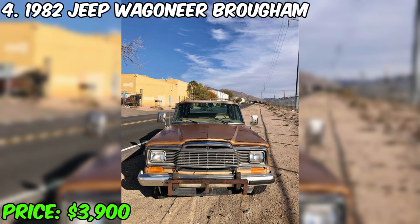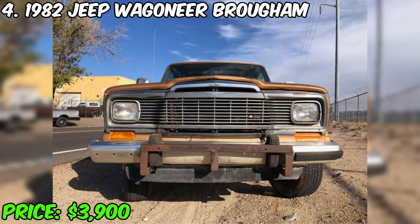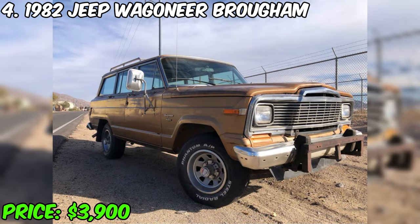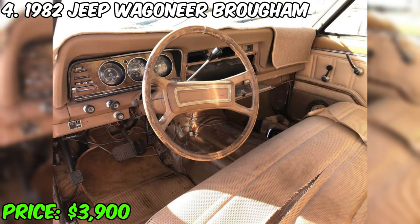I present to you the stunning 1982 Jeep Wagoneer, which is currently for sale at a price of $3,900. The car, having traveled 210,000 miles, is equipped with an automatic transmission and has a brown exterior color. This Jeep, powered by gasoline, has a clean title and has no serious damage or problems. This 1982 Jeep Wagoneer is an exceptional historical heritage, in good condition, able to drive, stop, and move around. Due to its size, it is ideal for living and camping.